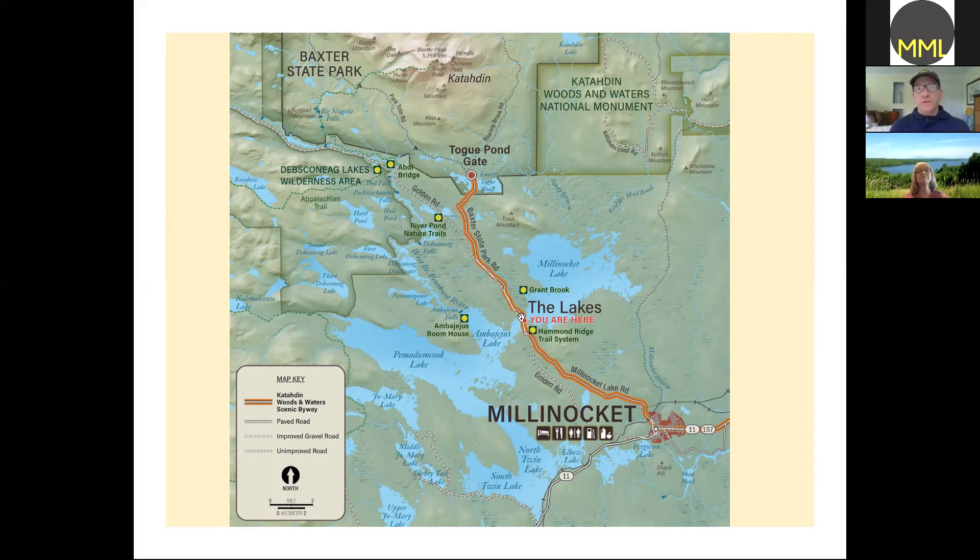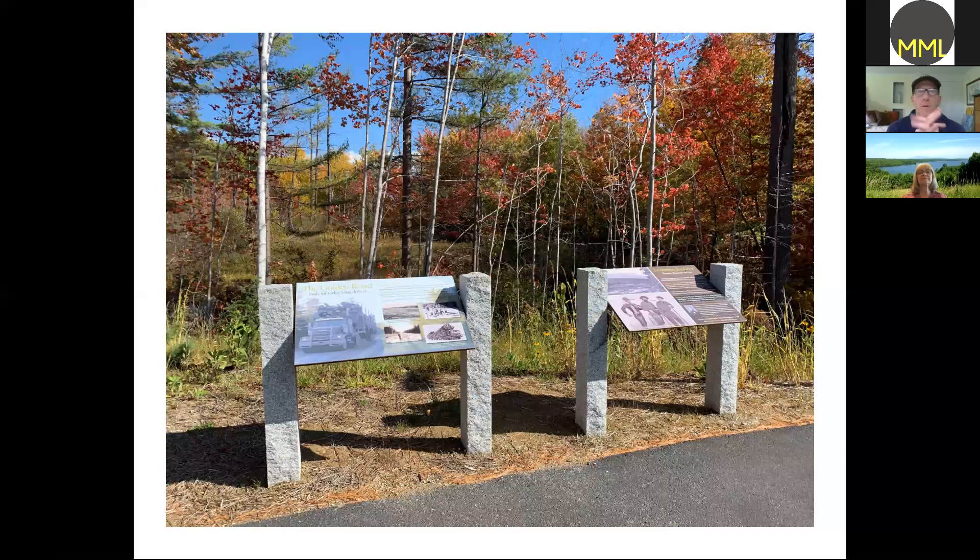There's a public boat launch where you can bring your kayaks or canoe and paddle up Grant Brook, which is a neat wild area. You can also paddle across to the Ambajejus Boom House — there's information about that online. The New England Outdoor Center is located right here, and that is the Hammond Ridge Trail system which is growing — they have free trails for the public for skiing, snowshoeing, and mountain biking, and you can rent bikes there.